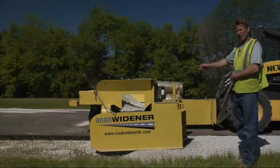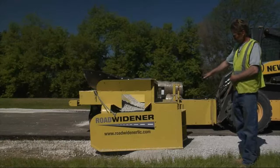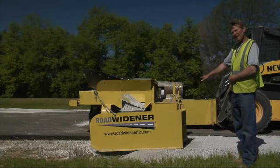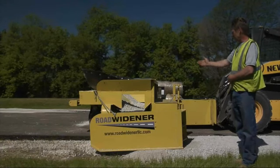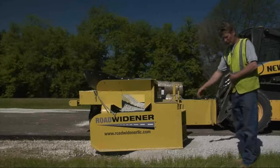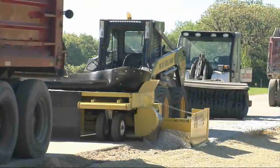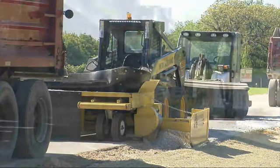We came up with a design where the operator can see what he's doing and what he did. We built a pivot point in it to slope the shoulder, and it's hydraulic. The shoe comes out from one foot to three and a half feet. It's run off the two hoses on the skid steer, and the operator has control of variable speed.